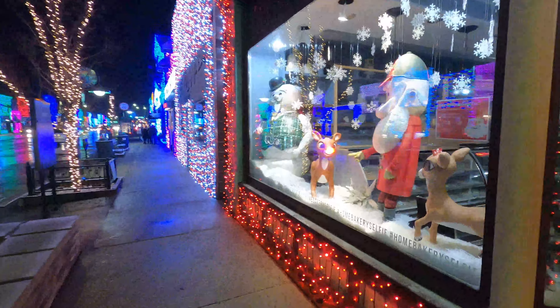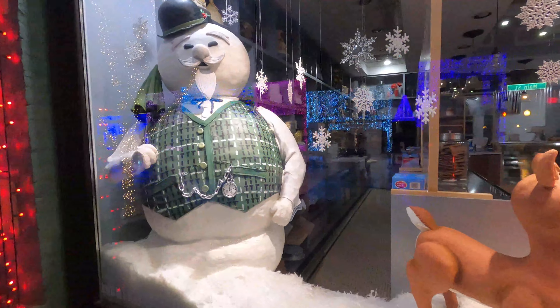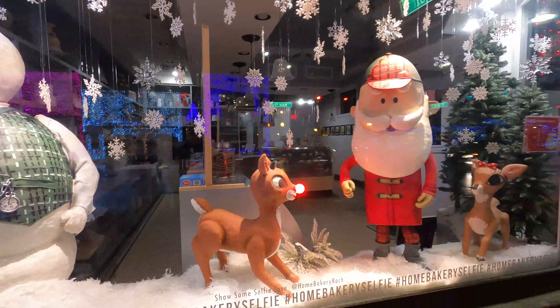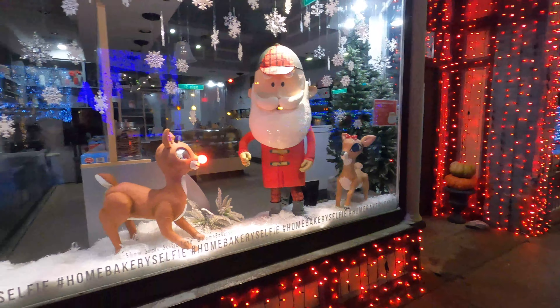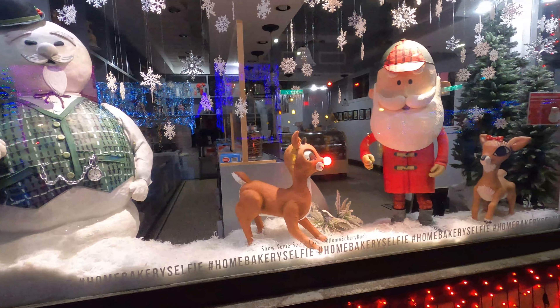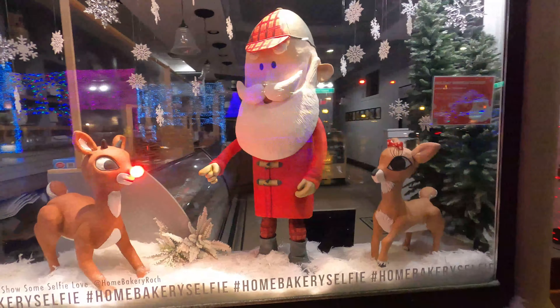This is the Home Bakery, one of the best bakeries in town. They also have these really awesome sculptures that are made out of cake and batter and all that fun stuff, and they do a display roughly about once a month. This actual Home Bakery is located in the Sprague building, which is the oldest building in downtown Rochester.